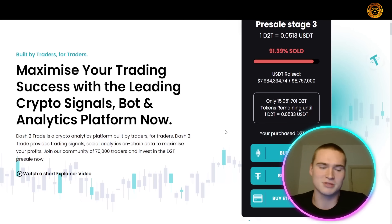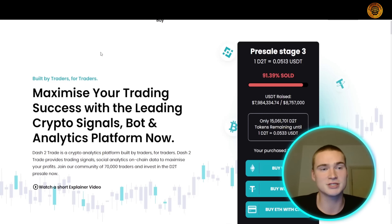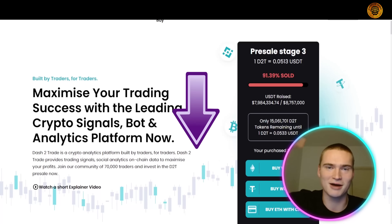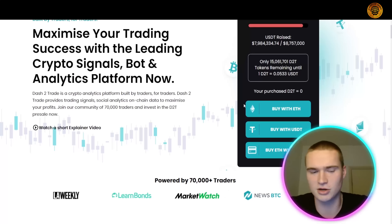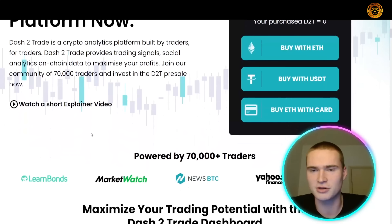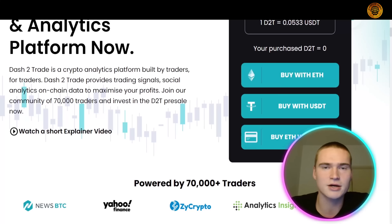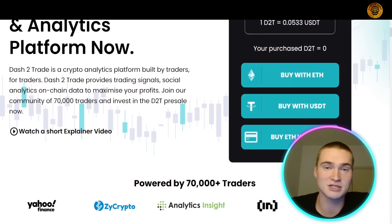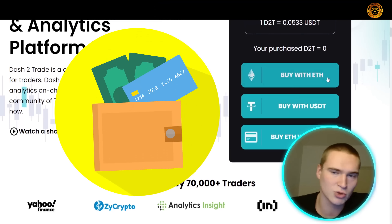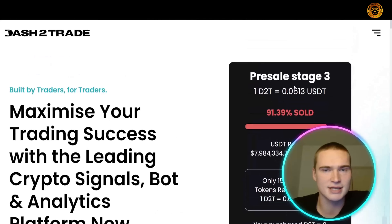Now let's talk about the pre-sale. To participate, go to their website — links in the description. On the homepage you'll immediately see the pre-sale stage three widget. I'll zoom in so you can see it clearly. Before you connected your wallet, you'd see a 'Connect Wallet' button — that's the first step.